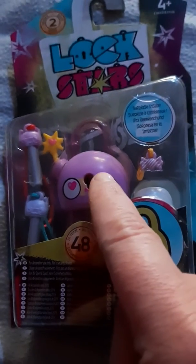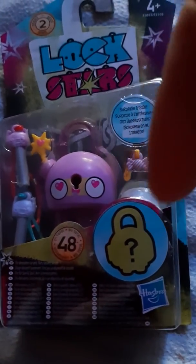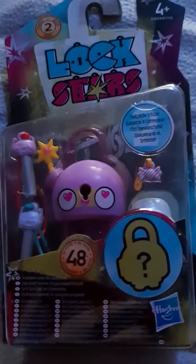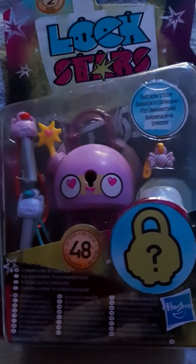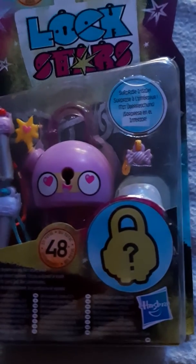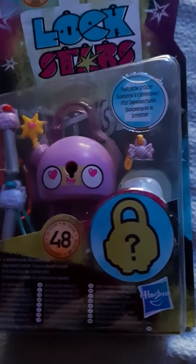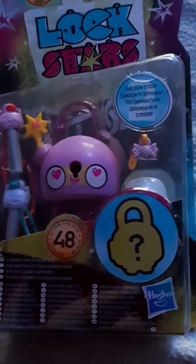If you like these Lock Stars, just leave a comment in the section down below — tell me what you think of these Lock Stars. And I'm sorry I didn't put it on my other video. See you guys on Saturday, ciao ciao!